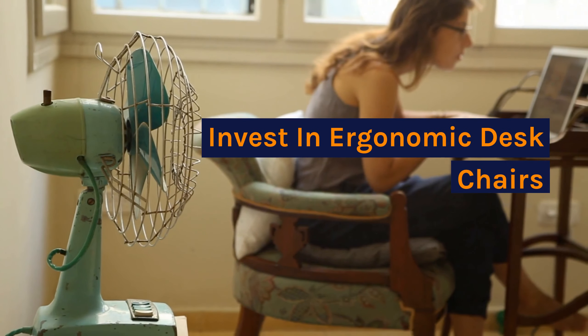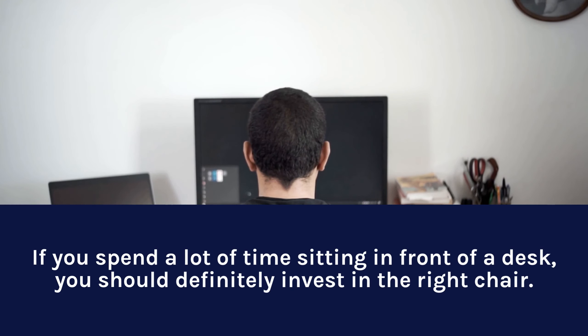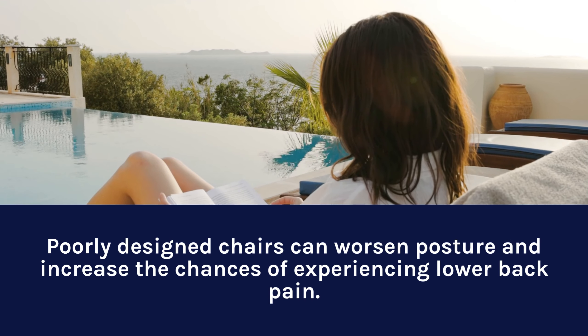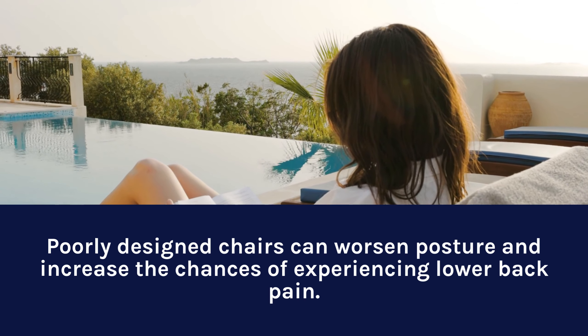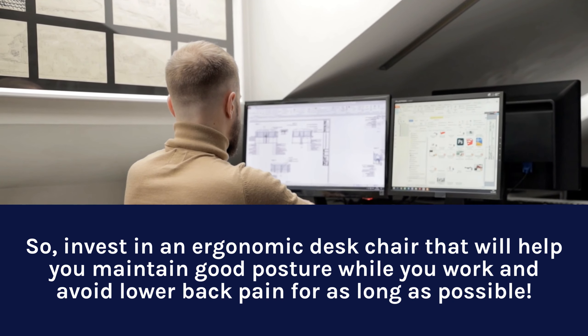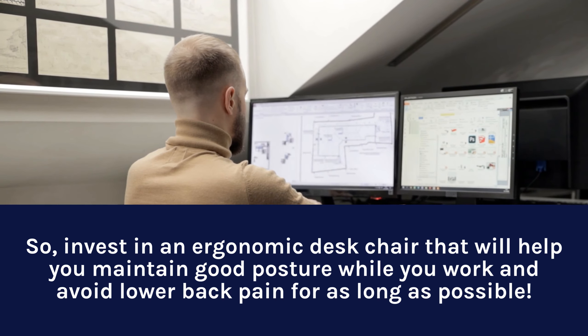Invest in Ergonomic Desk Chairs. If you spend a lot of time sitting in front of a desk, you should definitely invest in the right chair. Poorly designed chairs can worsen posture and increase the chances of experiencing lower back pain. So, invest in an ergonomic desk chair that will help you maintain good posture while you work and avoid lower back pain for as long as possible.